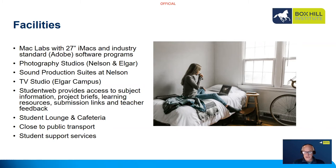Some of the other reasons to study at Boxhill Institute include our great facilities. We have a number of Mac labs with 27-inch iMacs — fantastic large screen computers — and these all have the industry standard Adobe Creative Suite installed, as well as other software you'll use in the course including Maya and Microsoft Office. We also have photography studios at Nelson and Elgar Campus, a larger studio at Elgar, and sound production suites as part of the music department at Nelson Campus.